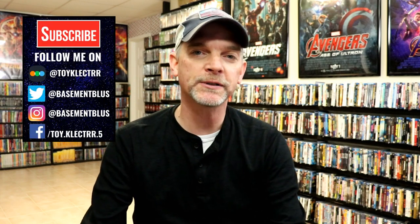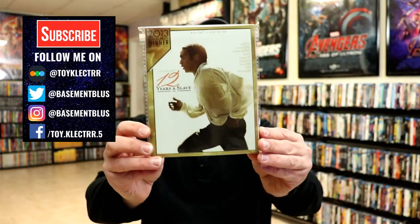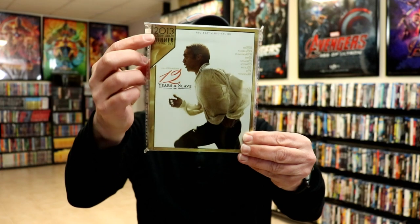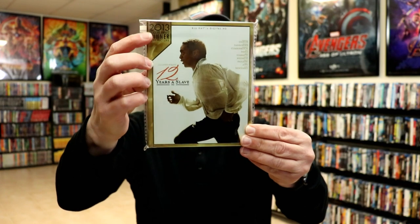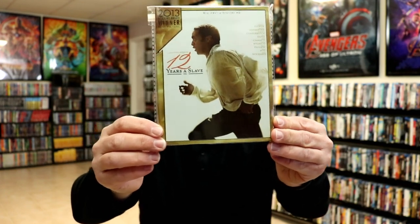Hey, Tony here for today's Slipcover Saturday. I'm going to show you my 20th Century Fox Academy Awards slips. These particular slipcovers all have a little banner with the nomination or the winner — I believe these are all winners in this particular collection — and it does have the year. First up we have 12 Years a Slave.